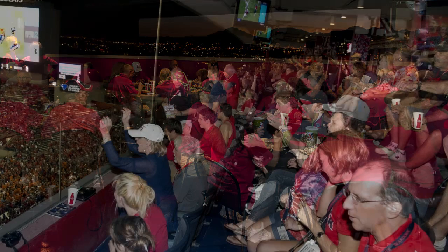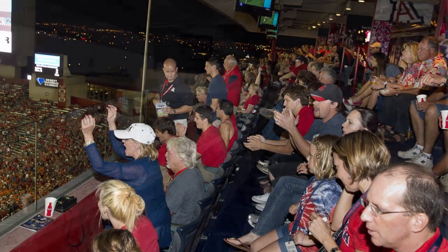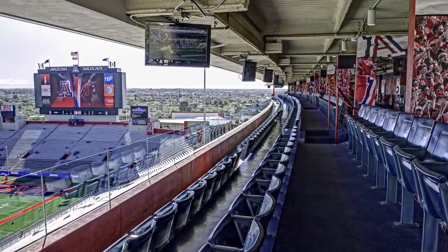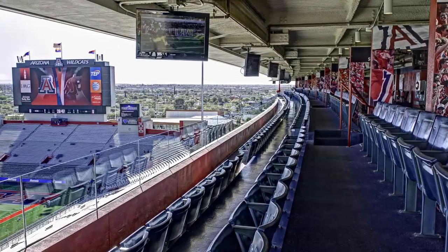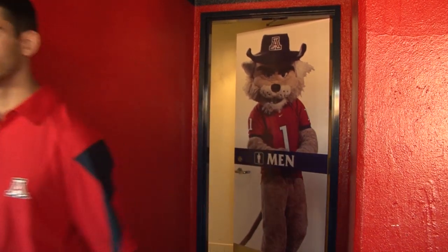The sight lines from your seats can't be beat as you enjoy the game with protection from the sun and rain. The seating area also features new sharp LED monitors with closed circuit TV and instant replay so you won't miss a moment of the game. Even heading to the restroom is easier with exclusive Loge level facilities.